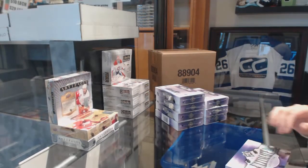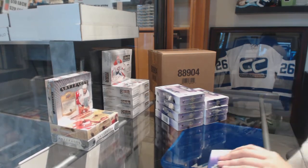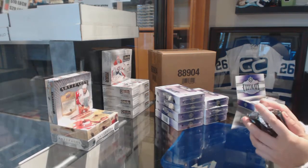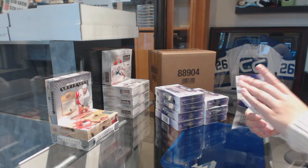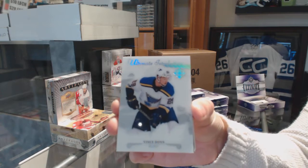Starting with box number 1. We've got an introduction for the St. Louis Blues, Vince Dunn.